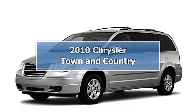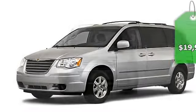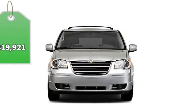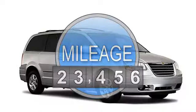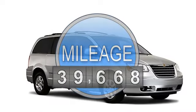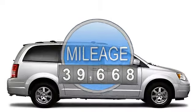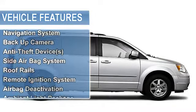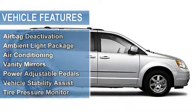2010 Chrysler Town & Country Minivan. This vehicle features the following equipment: 6-Hill, FWD navigation system, backup camera, anti-theft device, side airbag system, multifunction steering wheel, roof rails, remote ignition system.